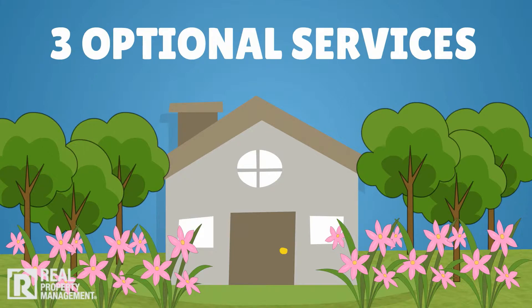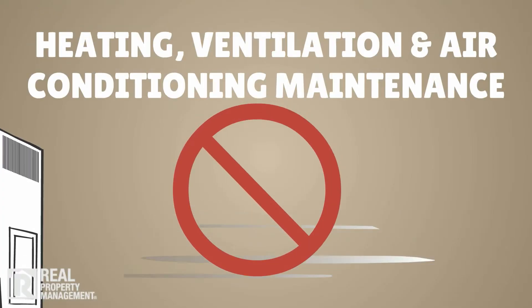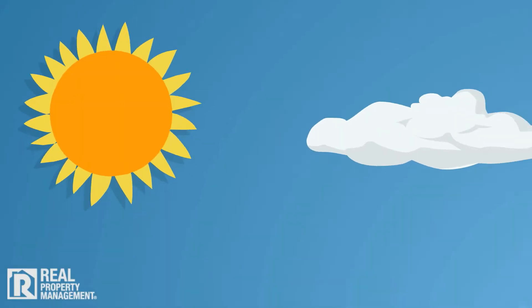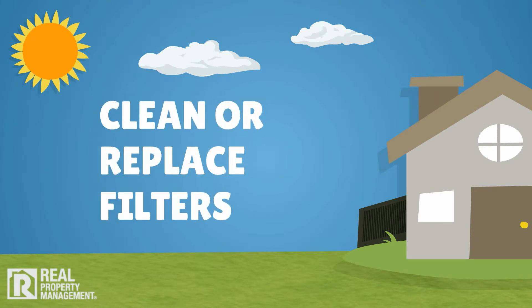Spring heating, ventilation, and air conditioning maintenance is an essential part of preserving the life of your heating and cooling system. It helps you avoid expensive repairs due to neglect while keeping your tenants comfortable. As warmer weather approaches, it's time to make sure the air conditioning unit is in good working order.